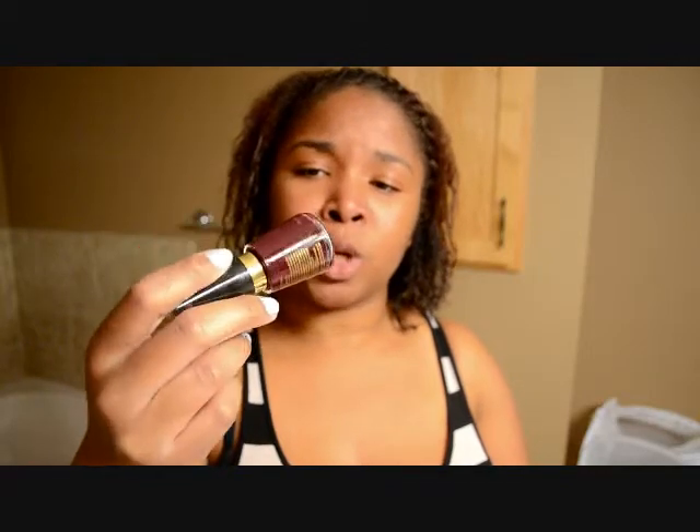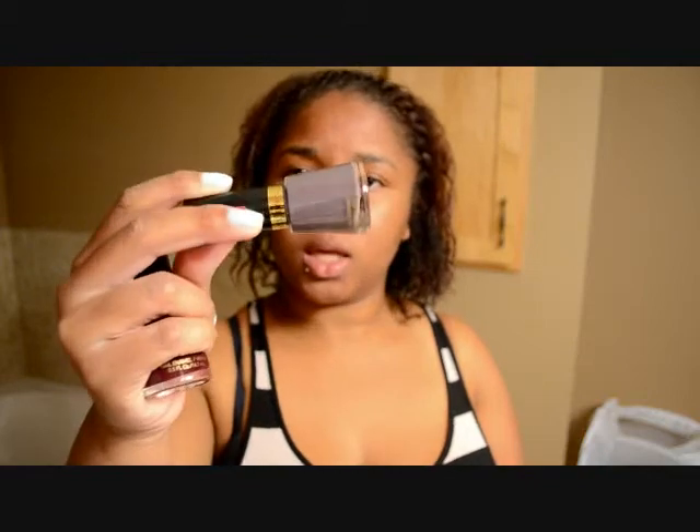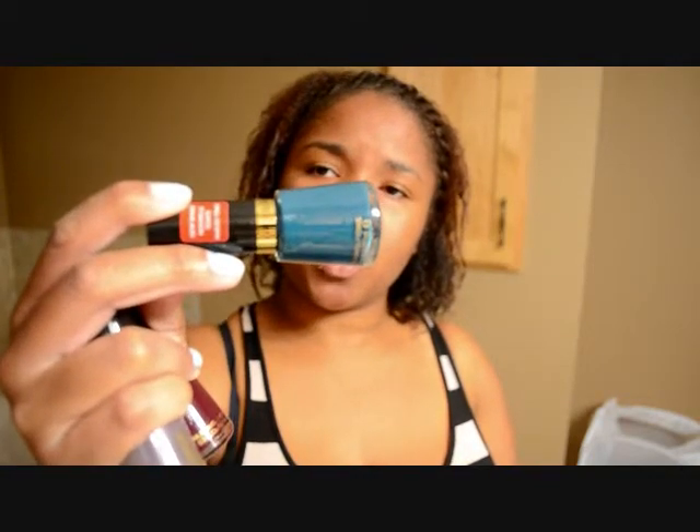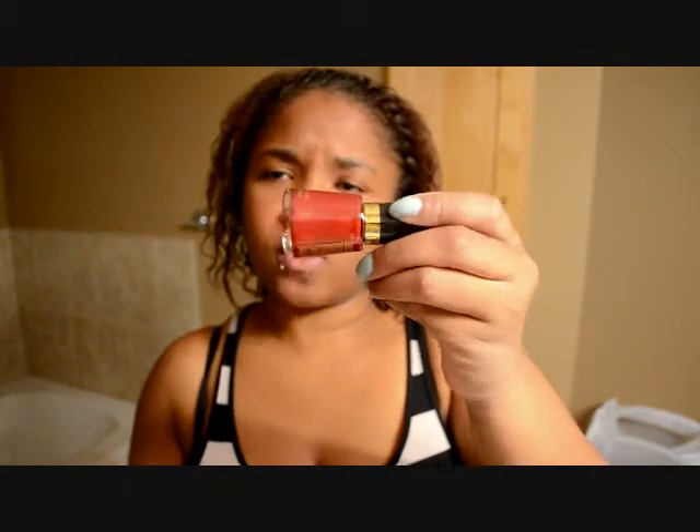Vixen is a really nice deep burgundy color. Naughty is like a dual chrome taupey color with a purple undertone. Fashionista is a pretty dark teal, and Saucy is like an orange with a gold reflex to it.